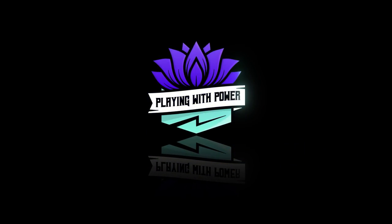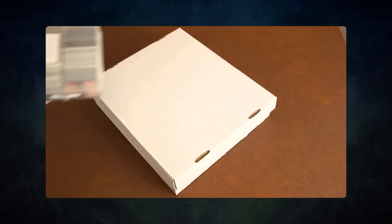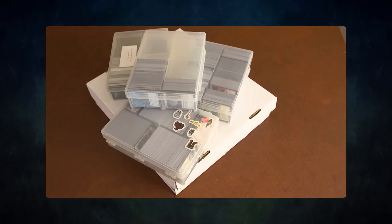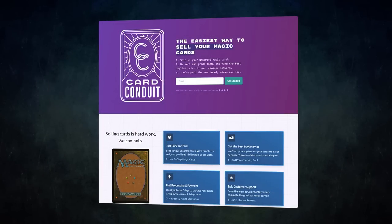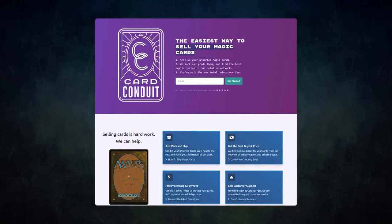Playing with Power MTG — powerful cards, powerful formats. Before we get into tonight's game, I wanted to ask a question: do you have extra cards lying around that you don't use? Want to buy or trade for some extra cards but don't know how to maximize the value? Then you should try out today's sponsor, Card Conduit. Card Conduit is the best service when it comes to selling your extra cards. Don't waste hours trying to find the best buylist price online — simply send them to Card Conduit and let them take care of the rest.